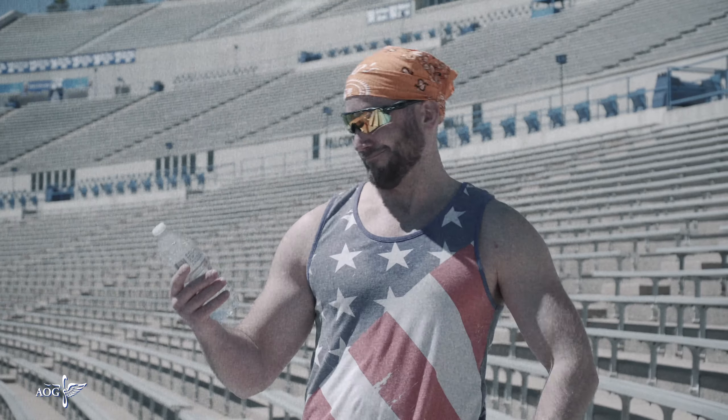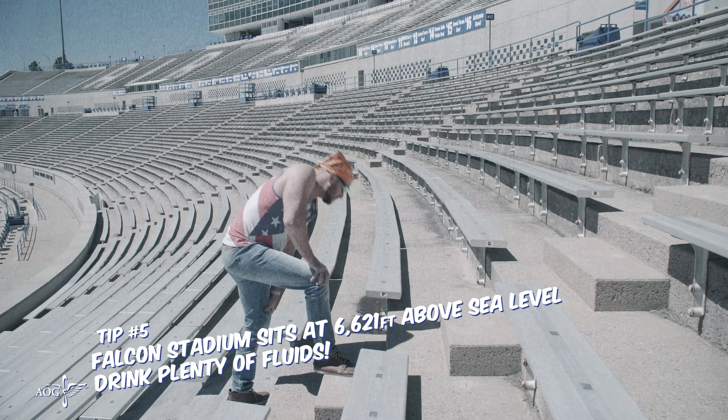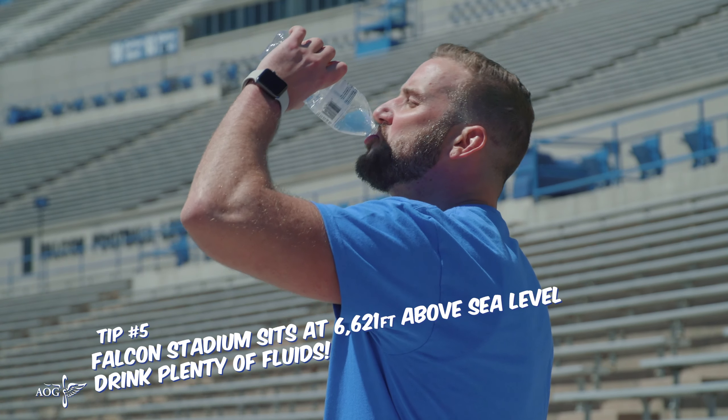And you'll need all the water you can get. Falcon Stadium sits at 6,621 feet above sea level. Those not acclimated to the elevation should drink plenty of fluids to avoid elevation sickness and fatigue.